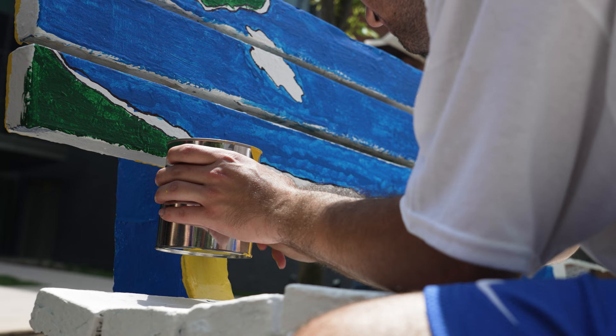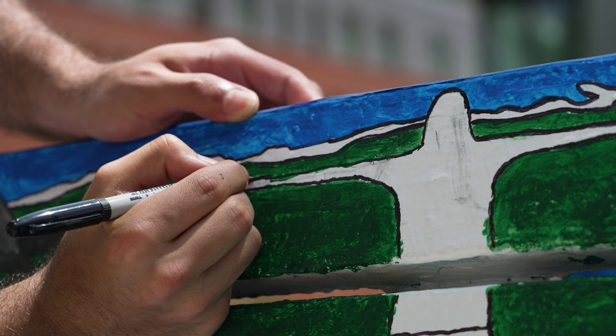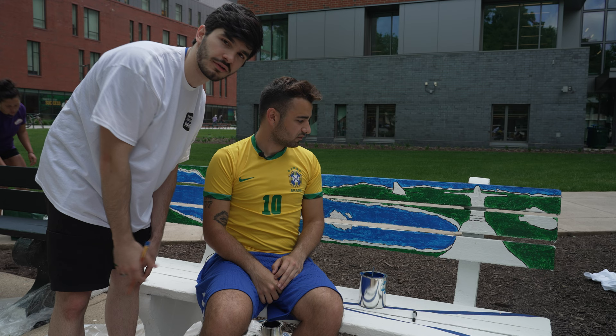The design isn't even done yet — it's not even the middle of the process. It's Rio de Janeiro, one of the seven wonders of the world — Cristo Redentor, the statue of Christ. At the bottom of the bench we're going to paint the Brazilian flag to represent the country, and on the back it's going to have our name, Braza, which is our organization.